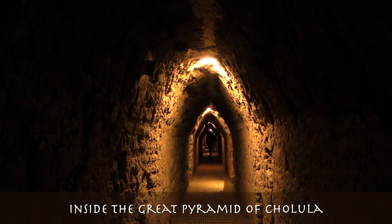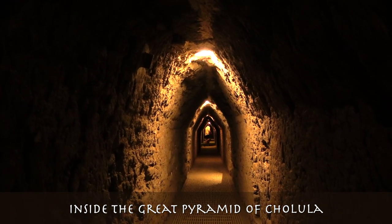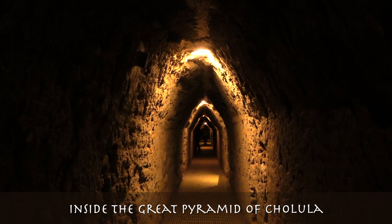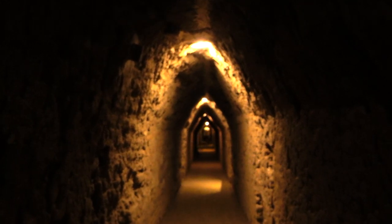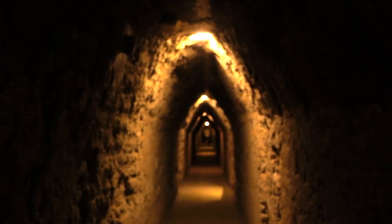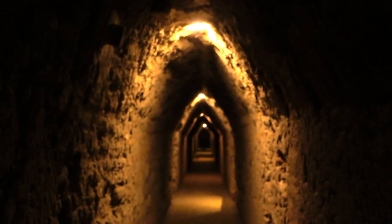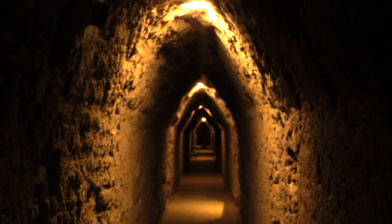What did the Cholultecas do these tunnels for? Many expect an answer related to ritual questions along the 280 meters of illuminated tunnel that reveals intriguing passages going into the heart of the pyramid. For most visitors, it is a surprise to learn that the tunnels were excavated by local inhabitants, but not under the command of an ancient chieftain to perform mysterious ceremonies, but during the 20th century, led by archaeologists who sought to understand the history of the monument of largest volume of the American continent, the Great Pyramid of Cholula.